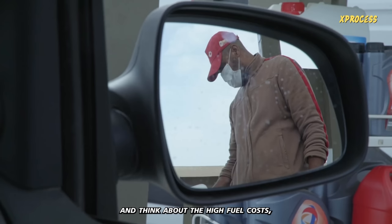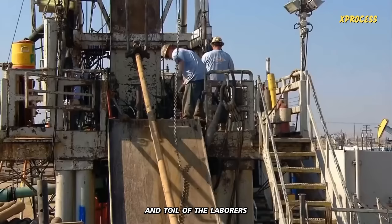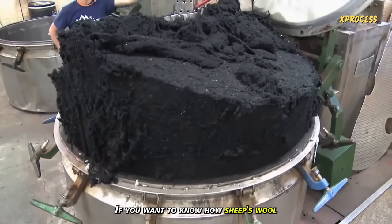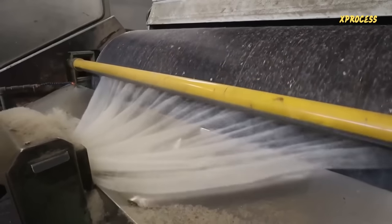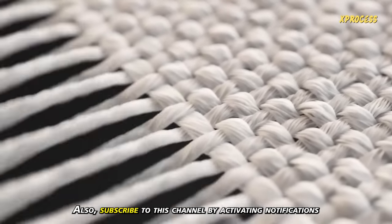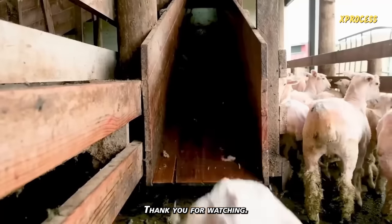The next time you fill up your tank and think about the high fuel costs, take a moment to acknowledge the sweat and toil of the laborers and oil producers who make it all happen. If you want to know how sheep's wool is converted into clothes, watch the video on your screen. Like the video if you enjoyed it, share it with your friends, and subscribe to this channel by activating notifications to keep learning. Thank you for watching.